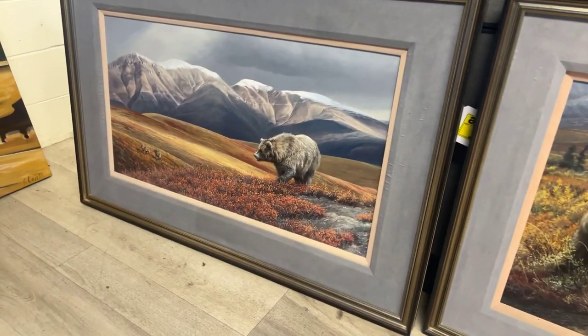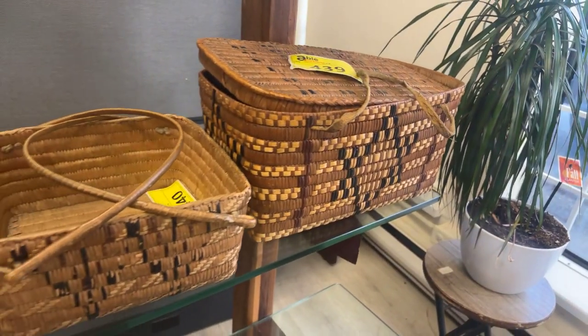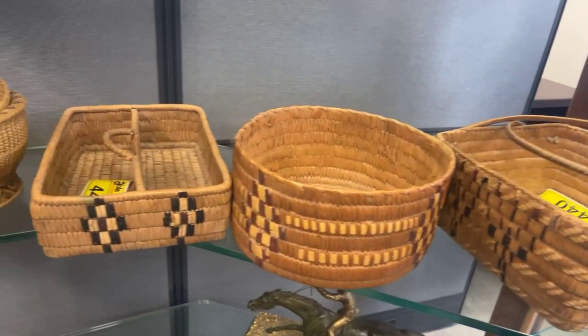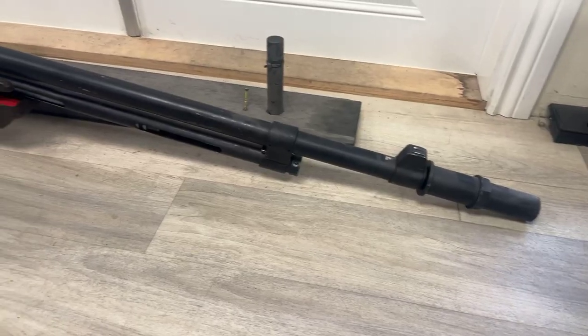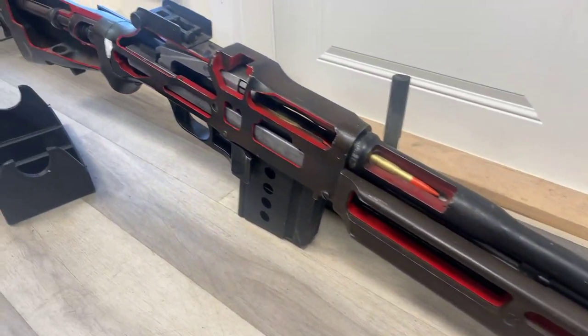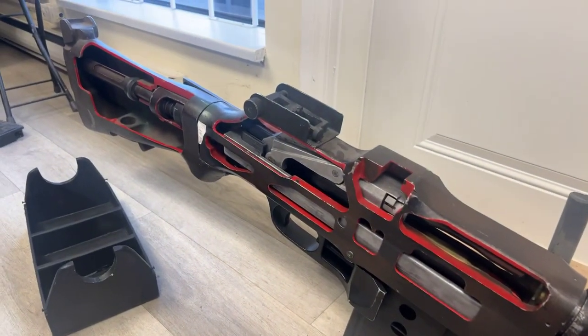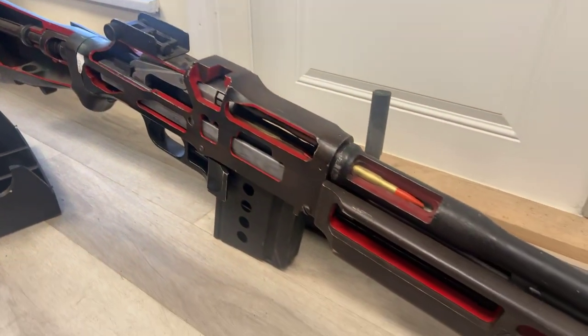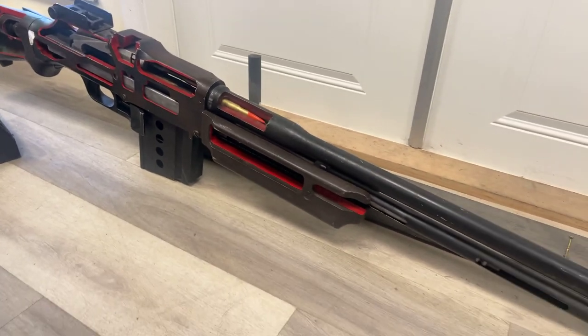Let's see what else we have for sale. Nice collection of First Nations baskets also up on the block. We've got this World War II replica of a Browning rifle. It was used for demoing to soldiers how to use their weapon. This is an original piece from the 1940s.